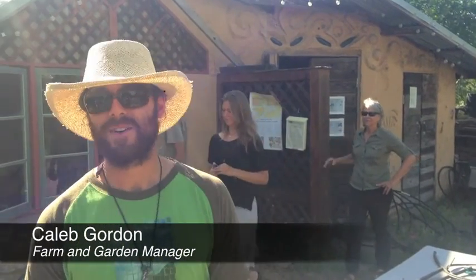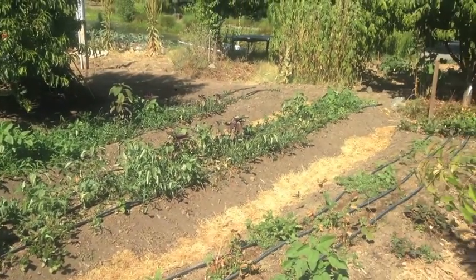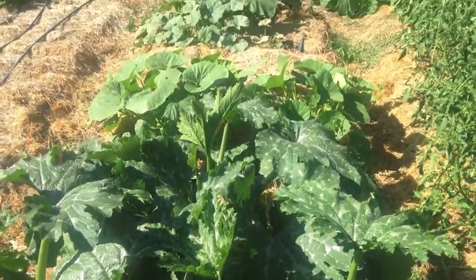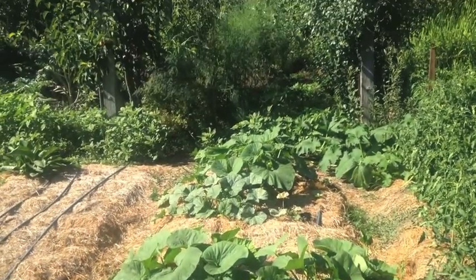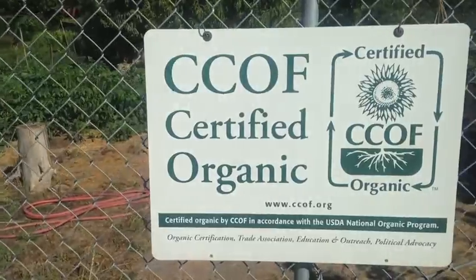Welcome to the organic gardens here at Real Goods, the Solar Living Institute. The gardens are the educational gardens for the community, as well as providing food for all the interns for the summer and winter. There are some good tomatoes, potatoes, onions, and garlic that were planted over the winter — those are getting ready to harvest right now. We are certified organic; CCOF certified us.